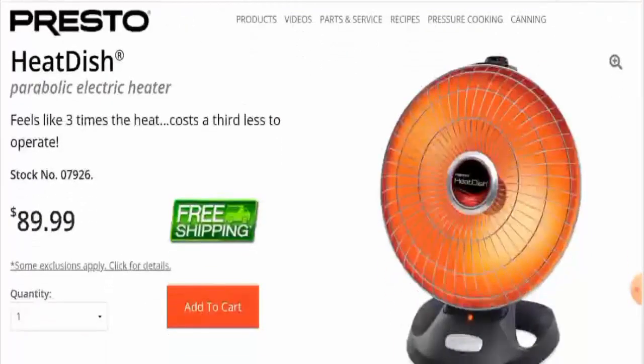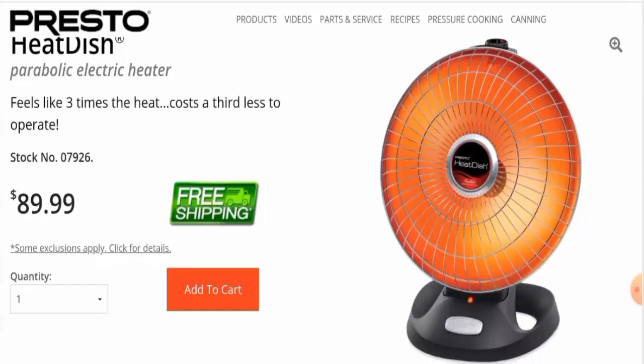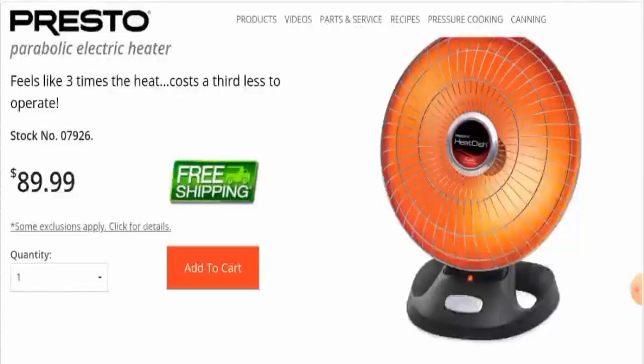This is a parabolic heat dish plus electric heater. The brand is Presto, the power source is corded electric, and it has a one-year warranty. It runs on 120 volts AC and 1000 watts. It is also effective for heating closed rooms up to 10 by 12 feet.